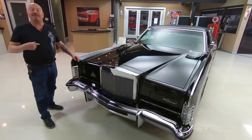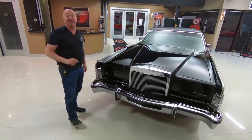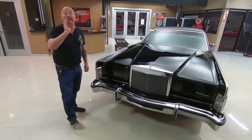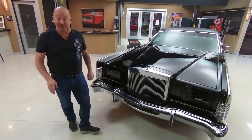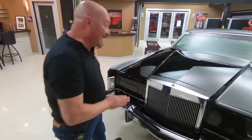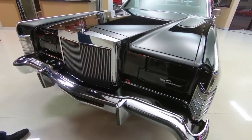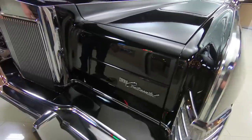Welcome back to Vanguard Motor Sales. I'm Greg and this is a 77 Lincoln Town Coupe. This baby is amazing and I'm going to love showing it to you. You know what, when I was a kid, I think we had a 78 Marquis. It was black. I can't tell you how long I waxed that sucker — dad used to make me wax that thing every Saturday.